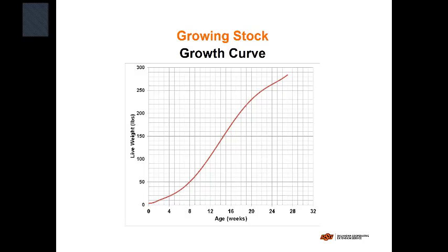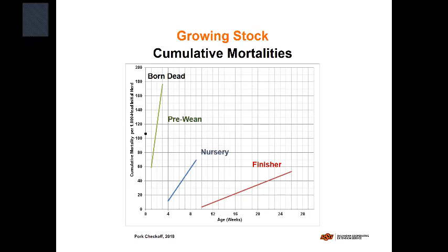Pigs, like broilers, don't grow in a linear fashion — everything in nature follows a sinusoidal curve. They grow quickly in the middle and toward the end you're mostly putting on fat. We also looked at cumulative mortalities. The pig industry, unlike the poultry industry, has lots of data on mortalities — it's reported as part of the pork checkoff program, so this is pretty good data. This is all post-PEDV, so pre-wean mortalities and born-dead numbers may be higher than they were in the 1990s.